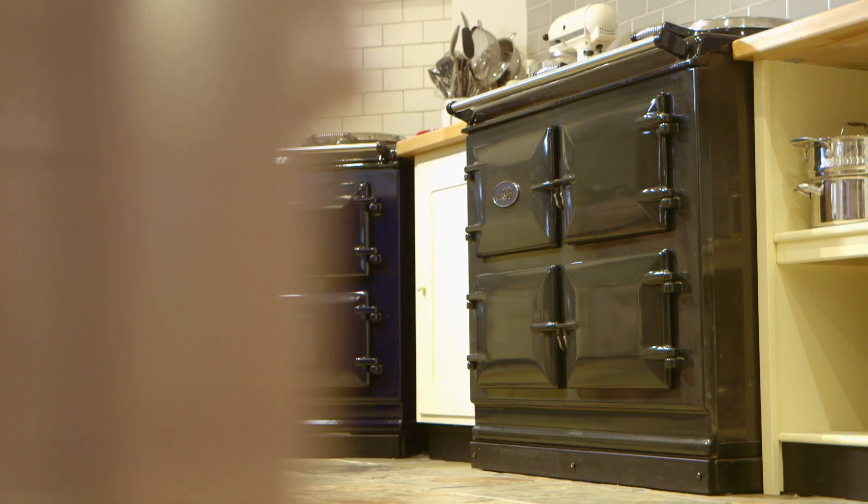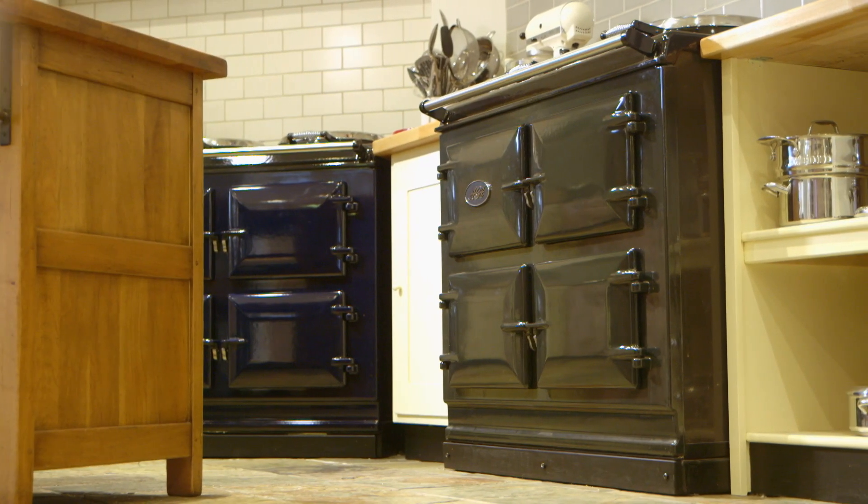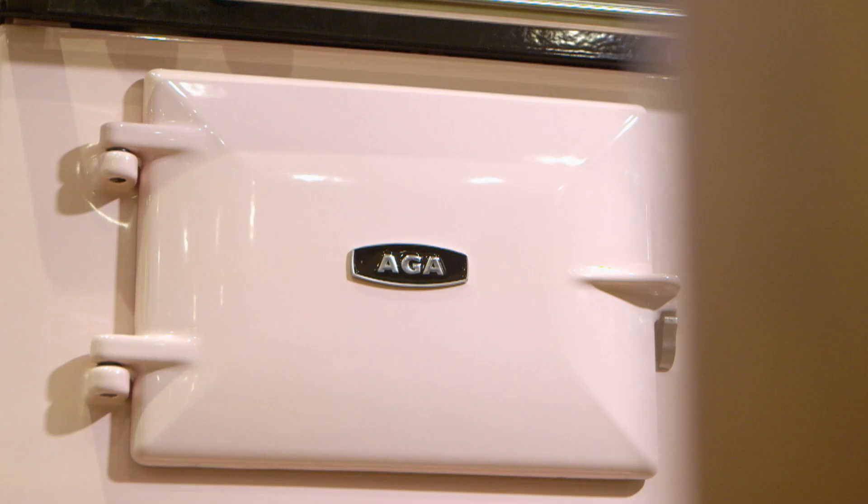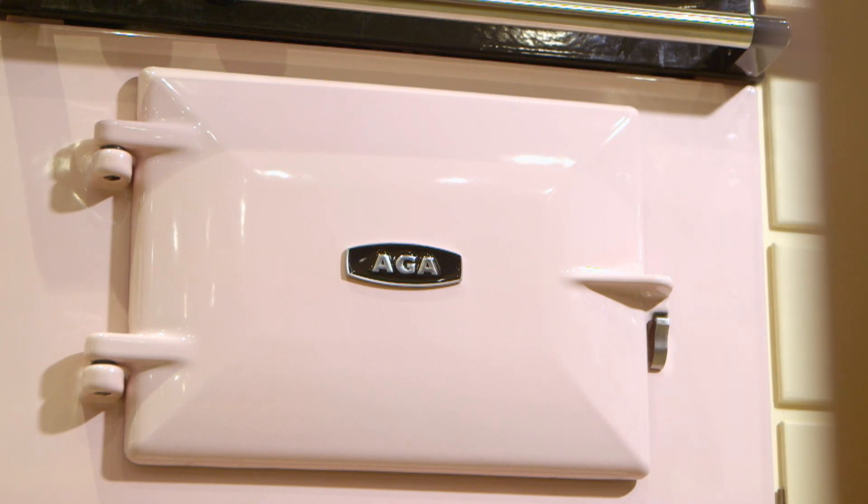Today this iconic appliance is seen as a vintage piece — a symbol of style and wealth. Very few other household inventions have had the impact that this oven has had and will continue to do so for decades to come. This is what makes the AGA oven a wicked invention.